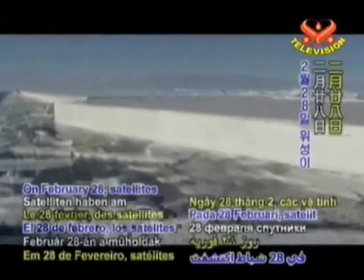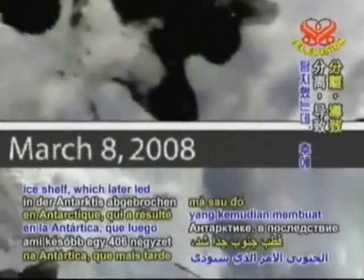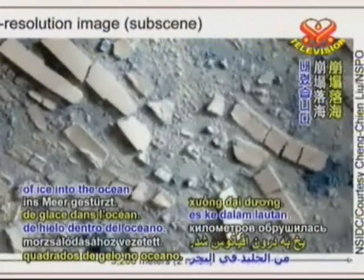February 28, satellites detected an ice block disconnecting from Antarctica's Wilkins Ice Shelf, which later led to the crumbling descent of 406 square kilometers of ice into the ocean. Concerned by this unusual scale of disintegration, Dr. Ted Scambos,